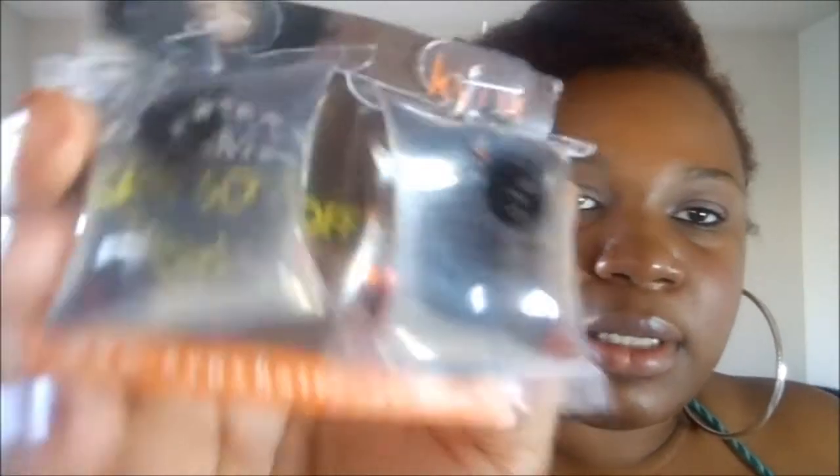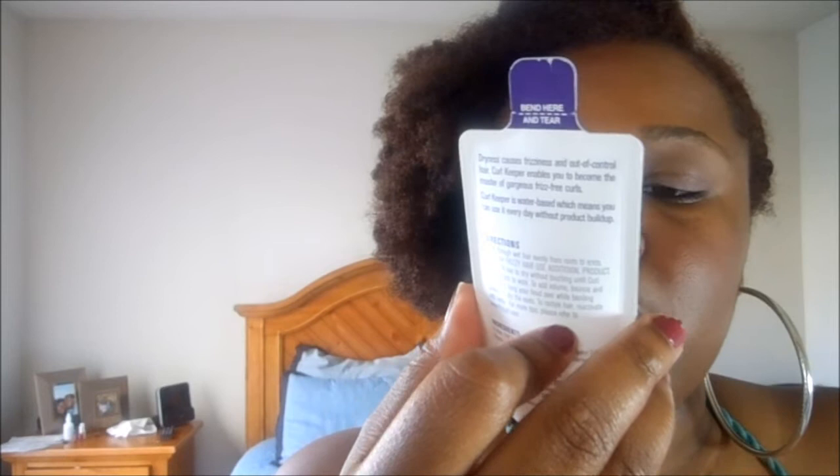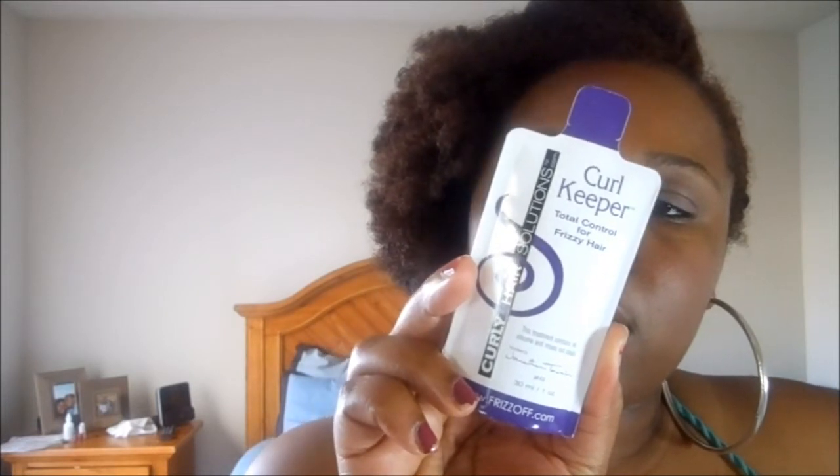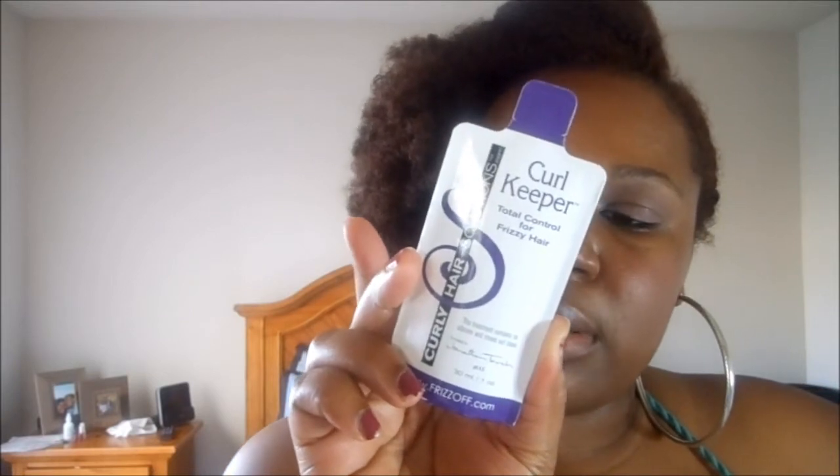I have Kinks sample sizes — this is the Refreshing Leave-In Moisturizer, and they're both Refreshing Leave-In Moisturizers. They come in these little silicone packages. I haven't tried these yet, so we'll see. I also have Curly Hair Solutions Curl Keeper, Total Control for Frizzy Hair. This treatment contains no silicone, rinse it out clean, it's water-based, and it's made in Canada. Cute little sample bottle.